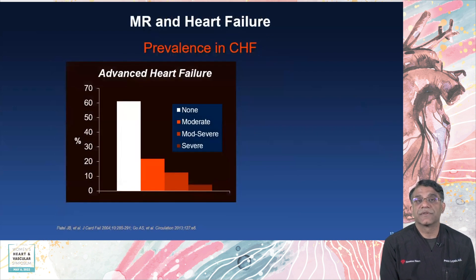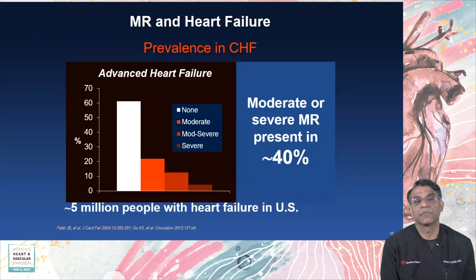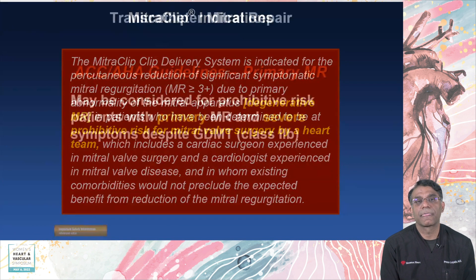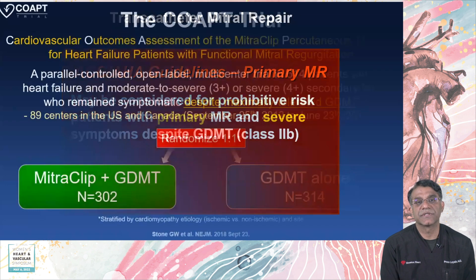Mitral insufficiency and heart failure go hand in hand, and moderate to severe MR is present in approximately 40% of these patients — that's 5 million people with heart failure in the U.S. The first system we'll discuss is the MitraClip, approved in 2014 and then in 2019 for functional mitral insufficiency. Here is the FDA labeling for the MitraClip and the AHA-ACC guidelines for primary mitral insufficiency.